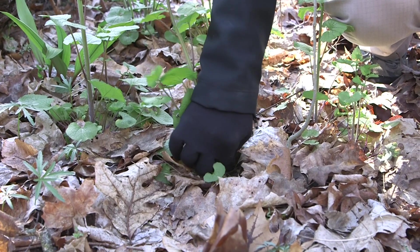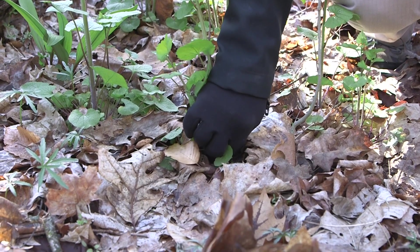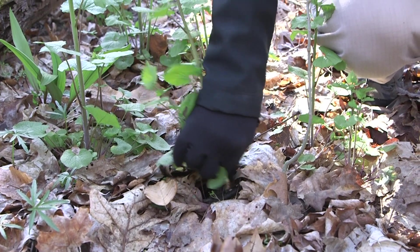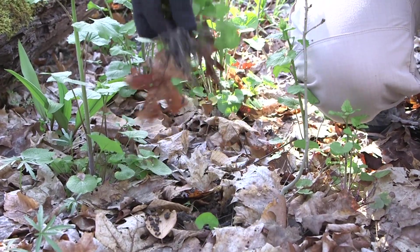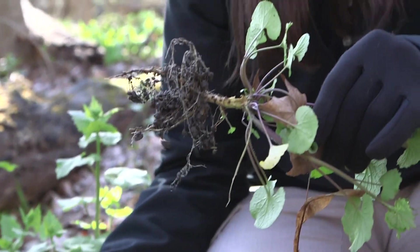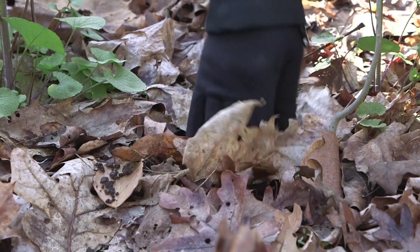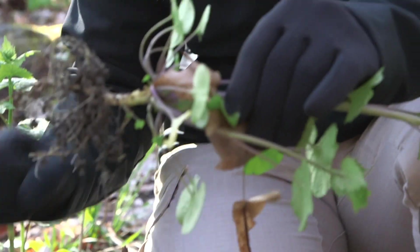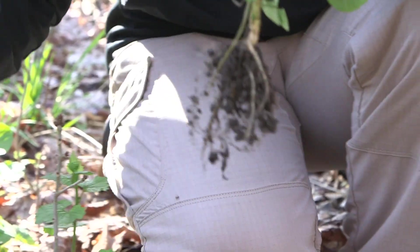Garlic mustard is actually really easy to remove, especially after a recent rain. You do want to be careful — pull down at the base of the plant and wiggle out the root structure. You want to try to remove the entire root; it has a tap root that hangs down. Any fragment left behind can re-sprout. You can tamp the soil back down, which may help hold down any seeds in the soil so they don't have a chance to sprout or germinate.